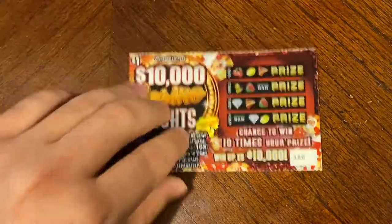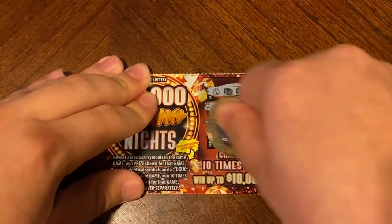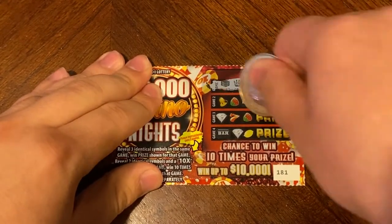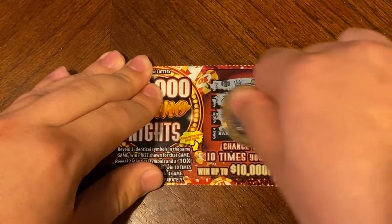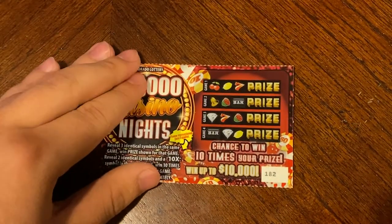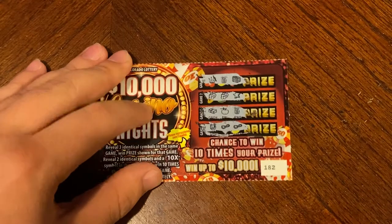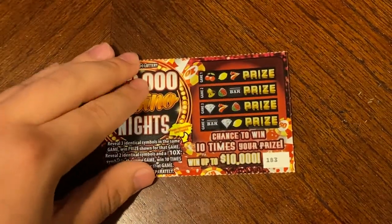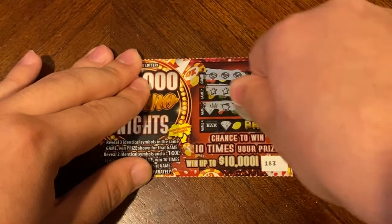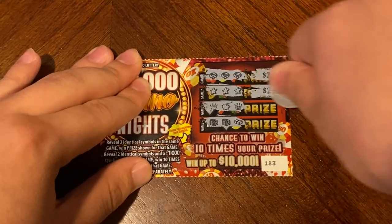Nothing on 179. On 180 — we have not even made it into the 200s yet, we are still in the 100s. On 181 — another three matches — for two dollars back. Nothing on 182. On 183 we did find another three matches and another three matches — two dollars and two dollars for four dollars back.